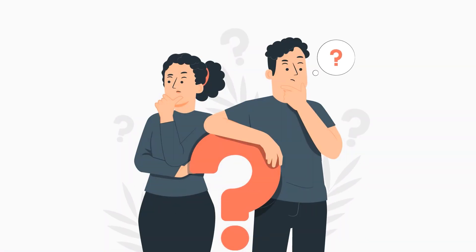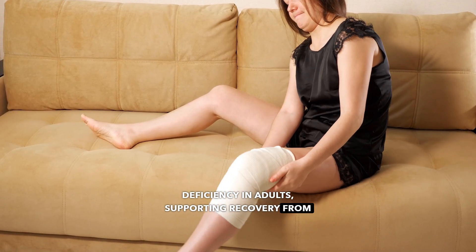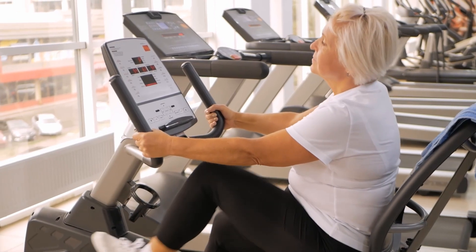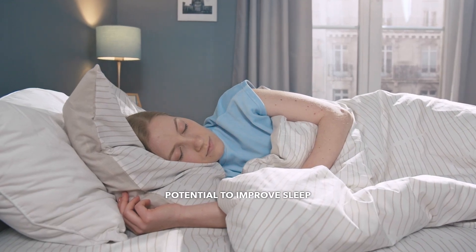When should you consider CJC1295? Its primary indications include treating growth hormone deficiency in adults, supporting recovery from soft tissue injuries, managing obesity and metabolic syndrome, and enhancing exercise recovery and performance. Its anti-aging benefits and potential to improve sleep quality make it a versatile tool for patients seeking holistic health optimization.